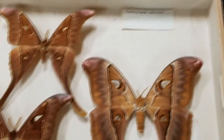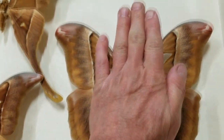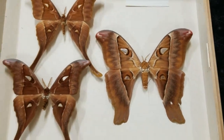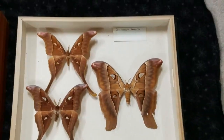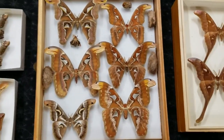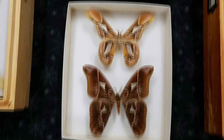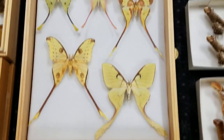Curious about the size of these things? Watch this - my hand is on the pin. This moth is bigger than my hand - that's how big that moth is. Large silk moths worldwide: they live in your backyards, they live in your neighborhoods. They can vary a lot - they can be camouflaged, they can be bright and showy with long tails.